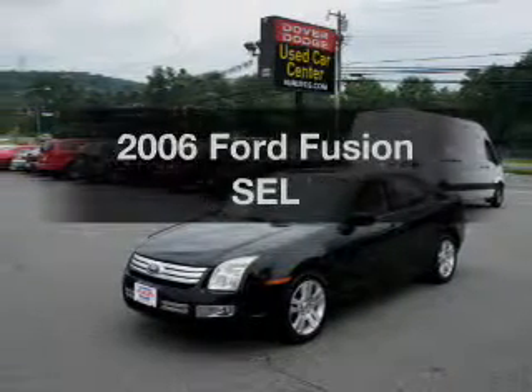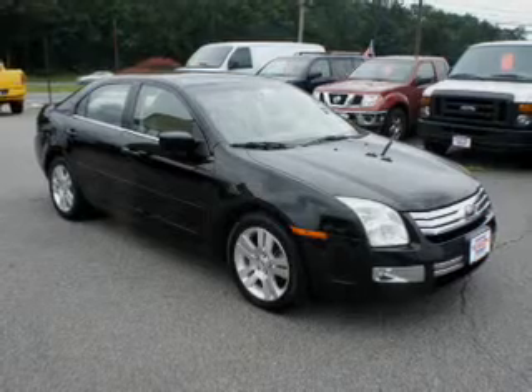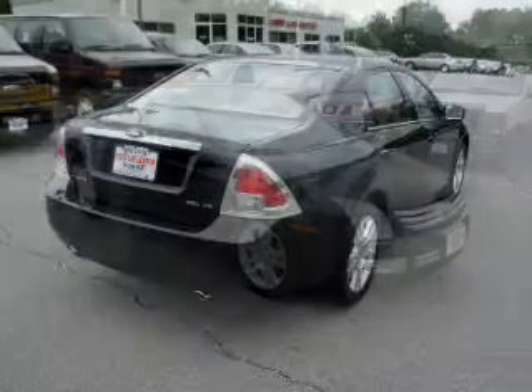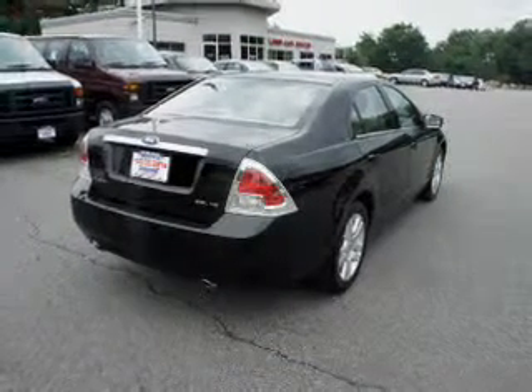Get noticed in this 2006 Ford Fusion. This is the set of wheels you've been looking for, with a reliable 6-cylinder engine that responds smoothly to its 6-speed automatic transmission. Stand out from the crowd with premium wheels.